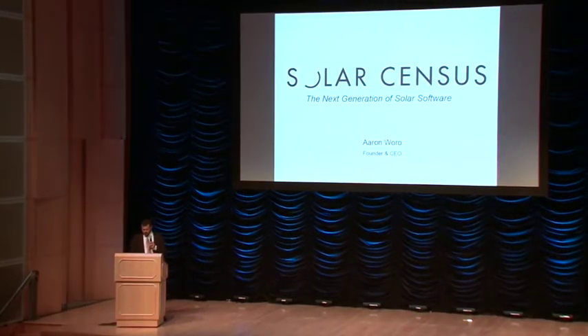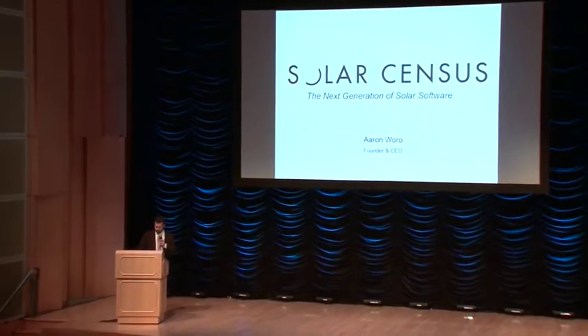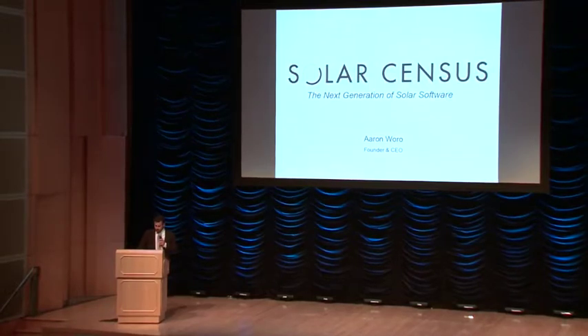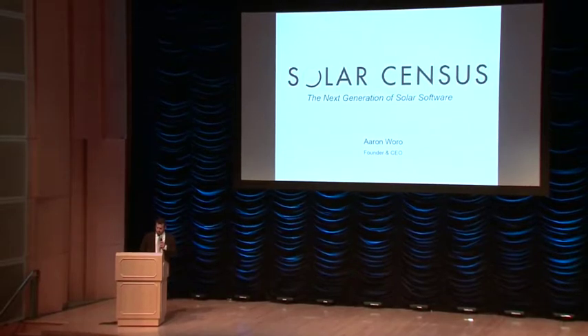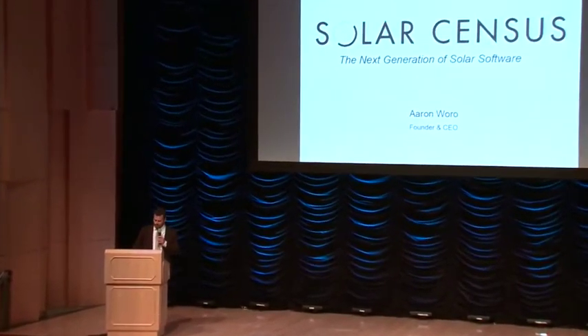Fifteen years ago, I set out, like many of you here today, to confront global warming and big oil. Along the way, I began selling residential solar, and I was amazed when people all over California wanted to make the switch. As I learned the trade, I discovered that for each individual rooftop, I had to perform something called a site survey, which requires a lot of precise measurements due to shade from trees and geometry of rooftops.